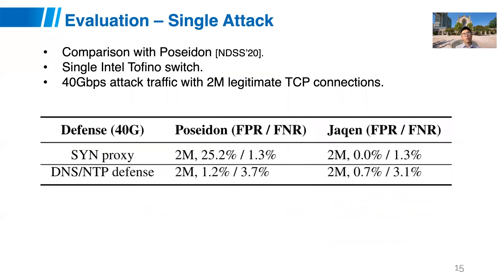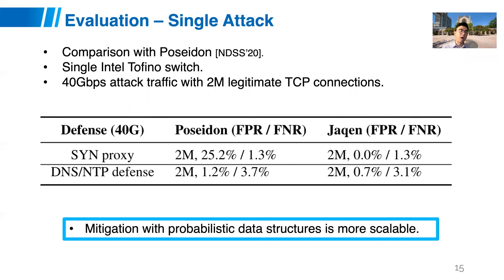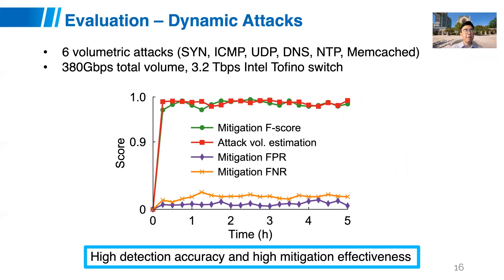Looking at real-world evaluation results, starting with a single attack: compared with Poseidon, running on a single Intel Tofino switch across three different attacks — SYN, DNS, and NTP — we find that by adopting probabilistic data structures, JQUN is much more scalable and accurate than Poseidon. For more complex dynamic attack scenarios, we randomly picked six volumetric attacks launching around 380 Gbps of total traffic over a five-hour period, and JQUN achieves very high detection accuracy and very high mitigation effectiveness.